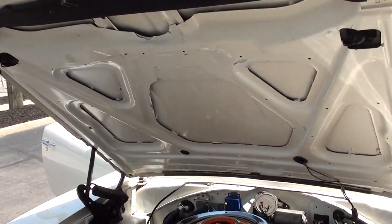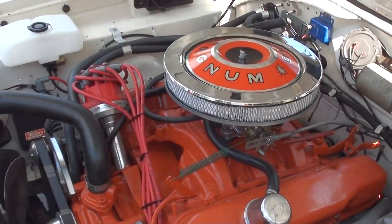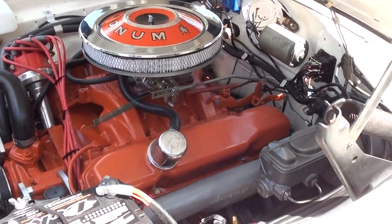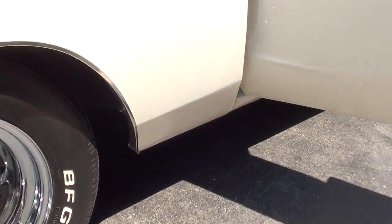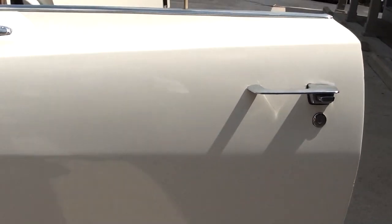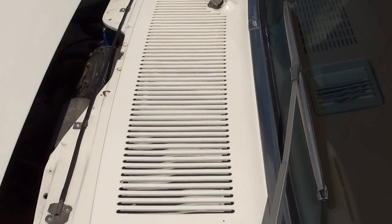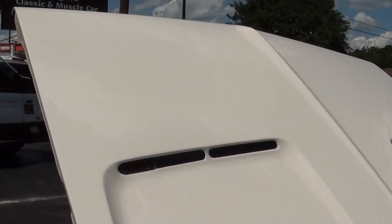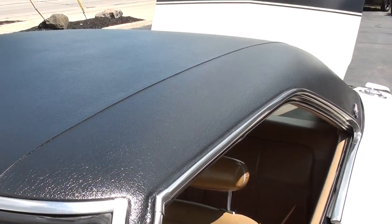You won't find a nicer running and driving Charger. It's not a rusty car — never been a rusty car. You can crawl all over this car; it's clean. If you're looking for slick paint, you're going to have to paint the car. But I will tell you: if this car had slick paint on it, it'd be a heck of a lot more money.